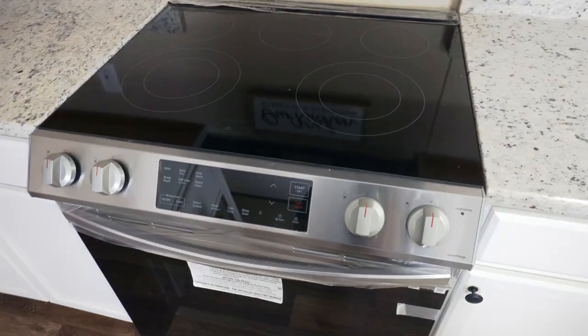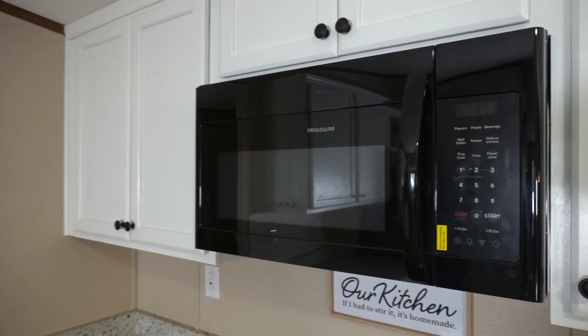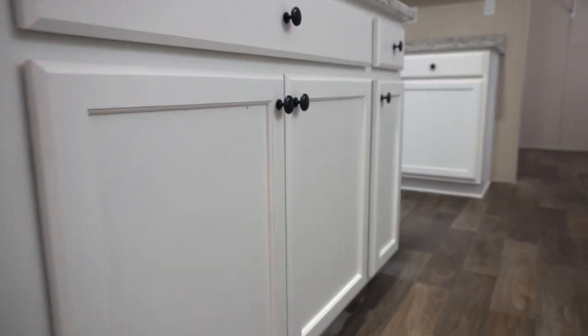We did upgrade the stoves — we got a nice flat top stove here and added in a microwave as well. And then same thing going out on the island: same countertops, nice shelving down below.